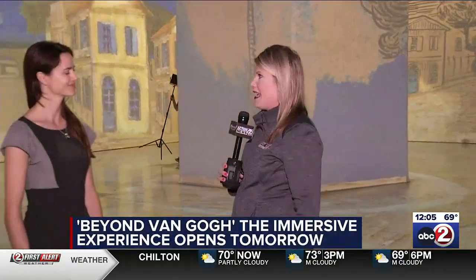I am standing right here in the world of Vincent Van Gogh with Beyond Van Gogh. You can see all the different artwork here behind me that is rotating through. And to tell us more about it, I'm joined by Tarina Pekin with Pekin Entertainment.